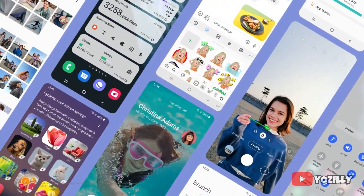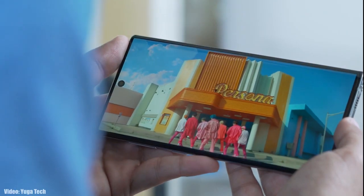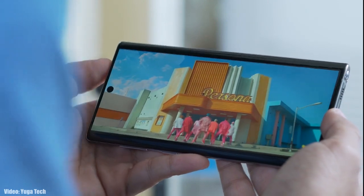Samsung said they have started rolling out the update. You may not get the update today, but you will get it within a few days. Keep in mind that the update may take some time depending on your region and the carrier you're using, but don't worry — these UI updates don't take much time. The update is officially out by Samsung.